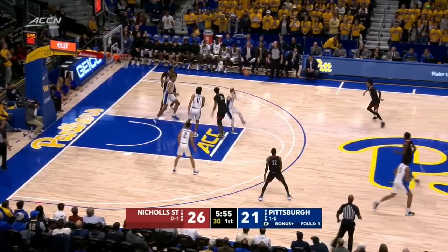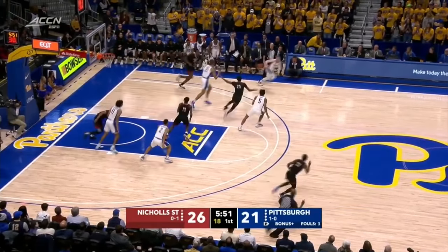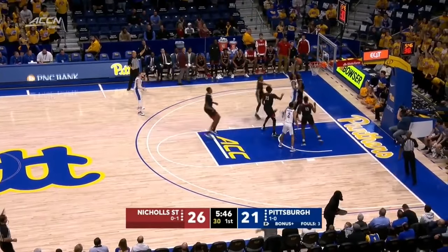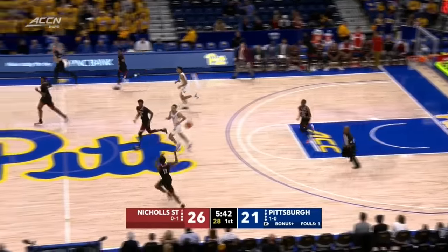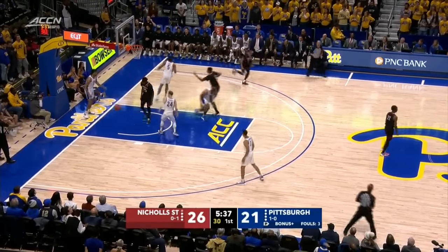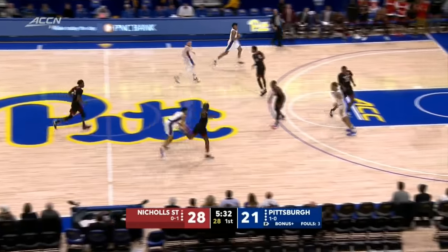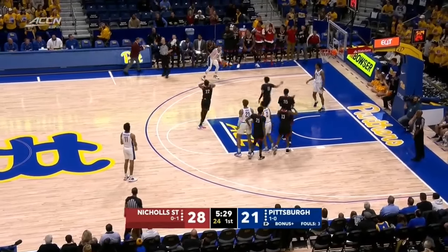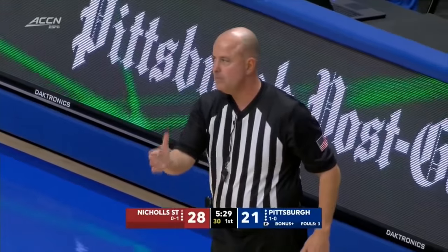Andre Jones — deep jumper, short, but tipped by Alatishe. Controlled by the Colonels. Ball knocked away by Murphy — Murphy has it, there's a break. He's going to stop and pop from three, no good, and a rebound to the Colonels. Got to live with that — that's the heat check right there. Crossover from Jones. Andre Jones. Drive and a travel — turnover number eight for the Panthers.